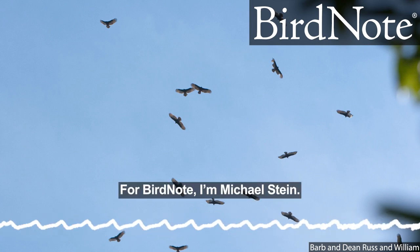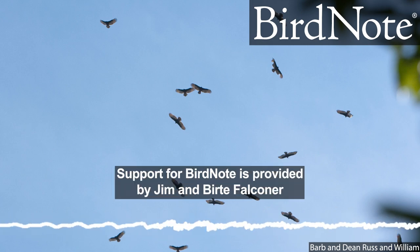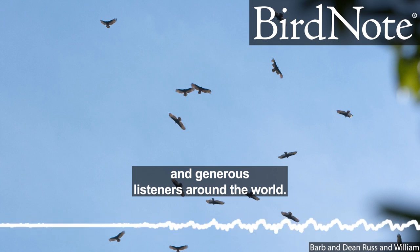For Bird Note, I'm Michael Stein. Support for Bird Note is provided by Jim and Beerta Faulkner and generous listeners around the world.